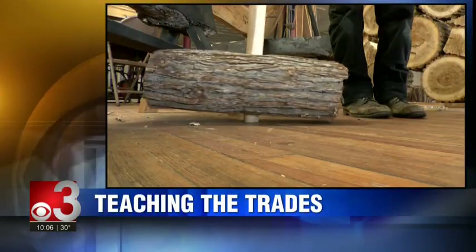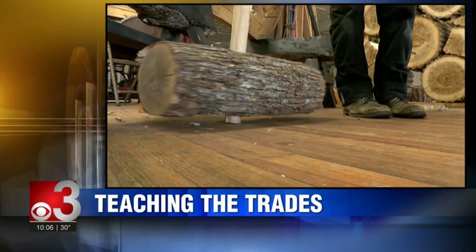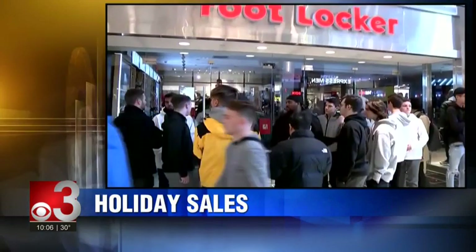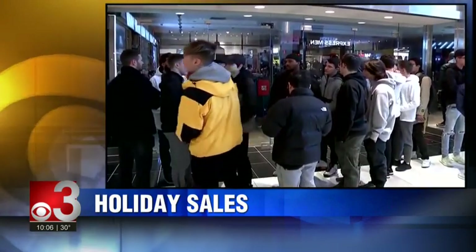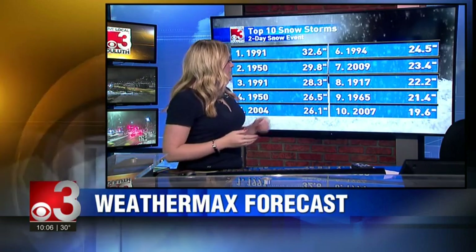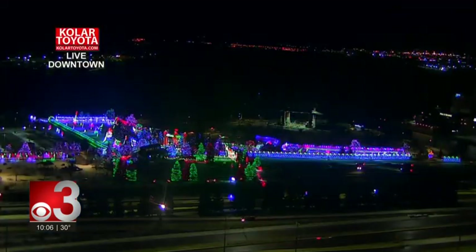Still to come on Live Local CBS 3, we're introducing you to a Northland man who introduces the trades to area youth in a one-of-a-kind way. And later, sales soar this holiday season — online orders reach new heights. Are brick and mortar stores on the same path? Details coming up. Also, we have the chance to enter the top 10 historic snowstorms, reaching that 2007 storm of 19 inches — we're estimating around that same thing for this weekend.